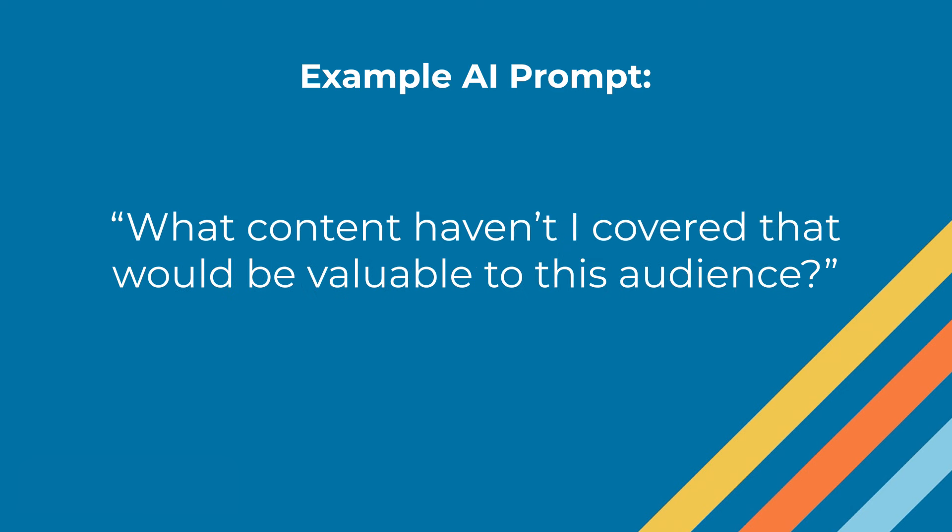AI is really good at brainstorming and getting started with a concept. Taking email data about what's performing well and submitting it into your query — asking what content haven't I covered that would be valuable to this audience, or if you have click data, what are they really interested in that we barely touched on — and brainstorming 10 ideas for what else we could cover in a newsletter. When you're trying to be more advanced, write one or two killer subject lines and then have AI generate additional variations for quality A/B testing, especially if you have a big list.